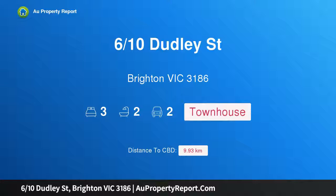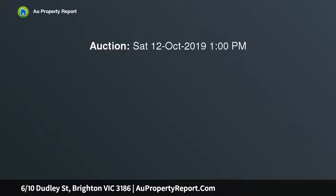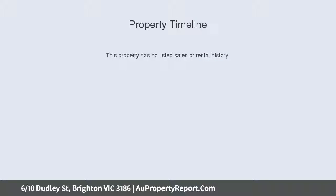Hi, I am glad to introduce property 610 Dudley Street, Brighton Victoria 3186. Spacious single level sensation in privileged golden mile position, instantly inviting, smartly renovated and impeccably presented, this single level 3 bedroom, 2 bathroom townhouse offers so much more than initially meets the eye.